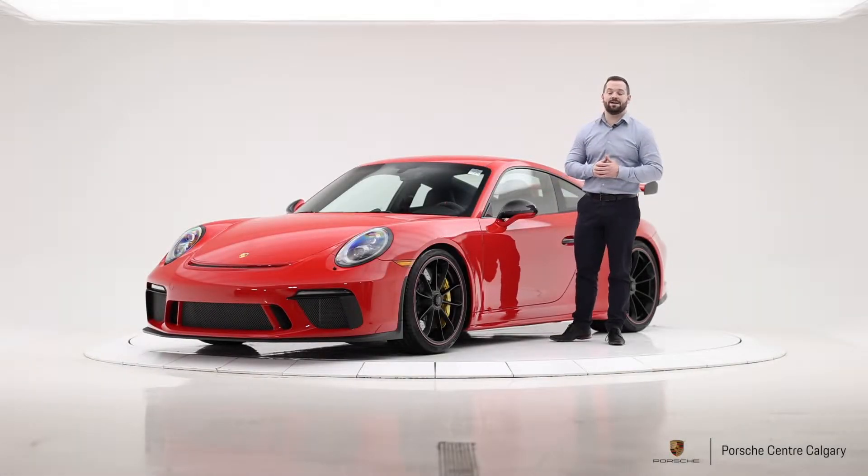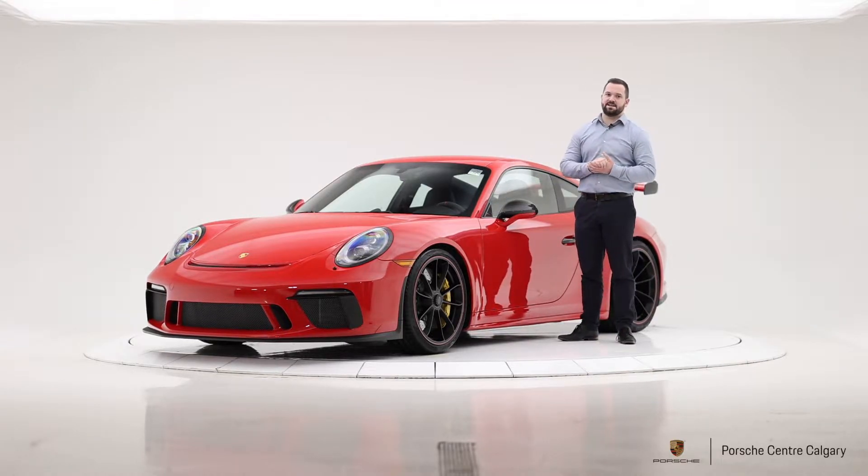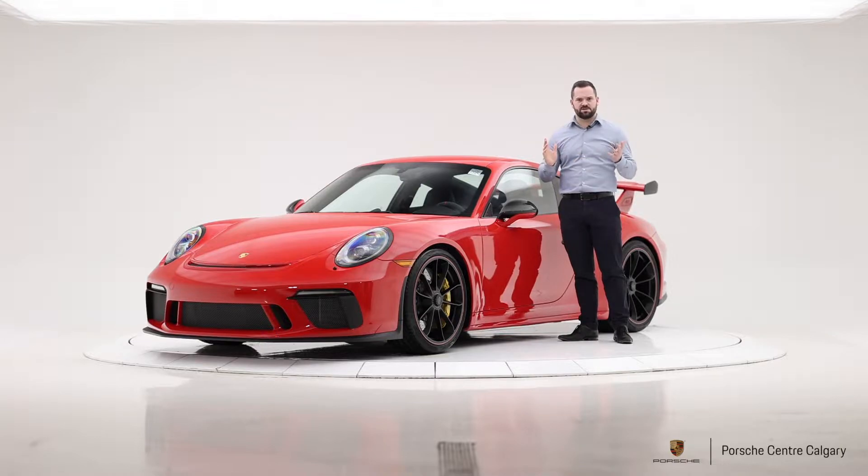Hi, I'm Colton with Porsche Centre Calgary, and I'm here today with a very cool, very exciting piece of pre-owned inventory. This is a 2018 911 GT3 — that means it's the 991.2 generation — and possibly my favorite car Porsche has ever made.